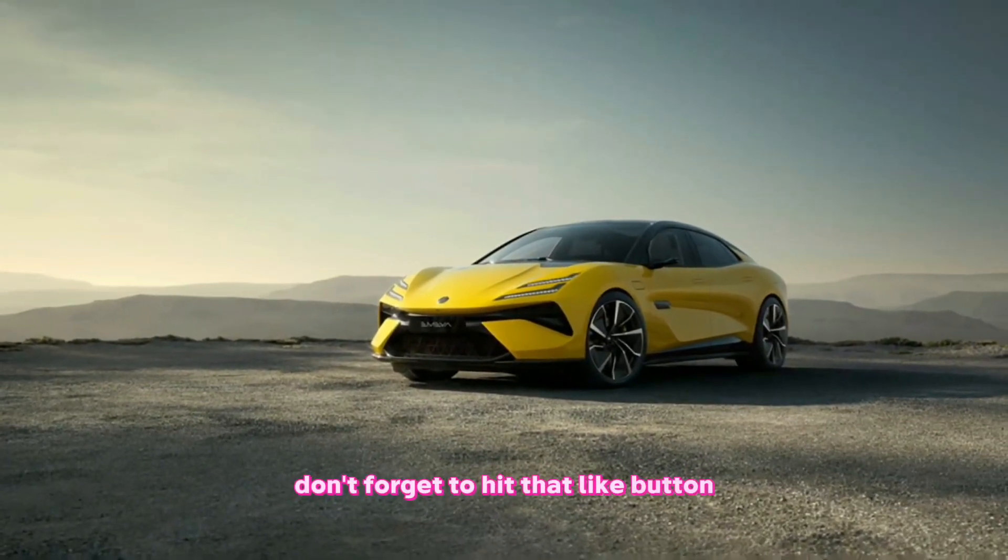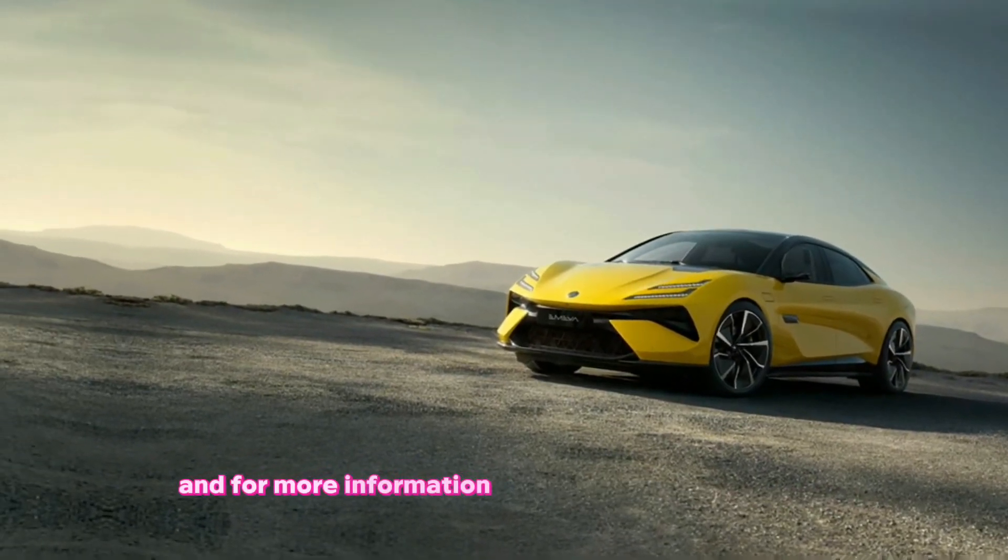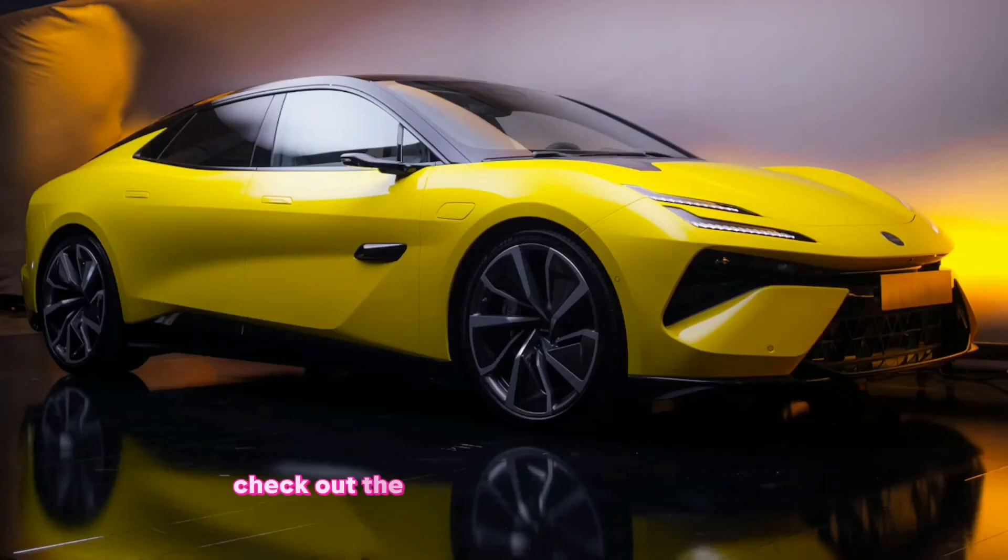Don't forget to hit that like button and subscribe for more awesome car content. And for more information on the Lotus Emeya Whiteout, check out the links in the description below. Thanks for watching.